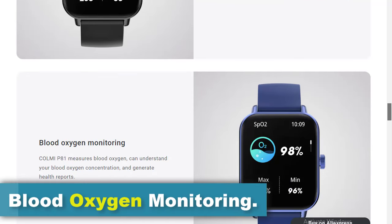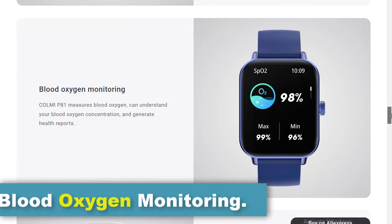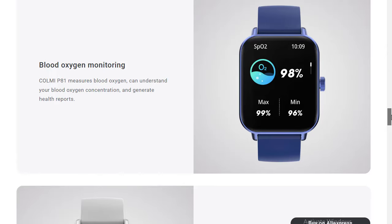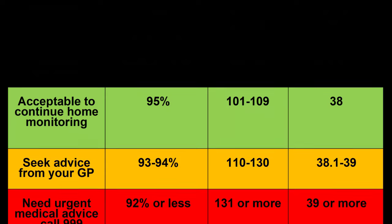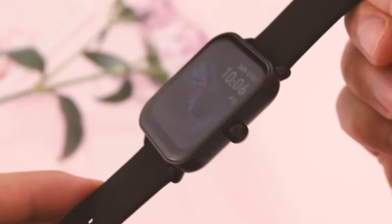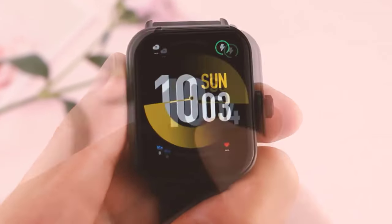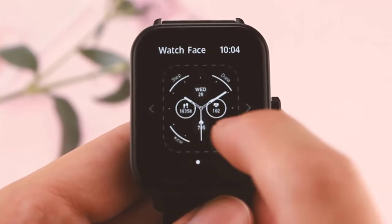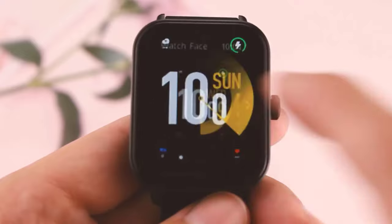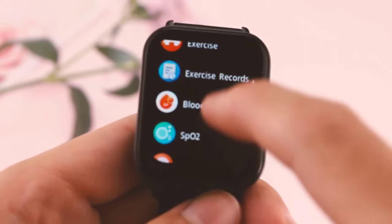The inclusion of blood oxygen monitoring in the Colme P81 adds another dimension to its health tracking capabilities. Blood oxygen saturation levels indicate the percentage of oxygen bound to hemoglobin in the bloodstream, which is crucial for delivering oxygen to tissues throughout the body. Blood oxygen monitoring can provide insights into respiratory function and help detect potential issues such as hypoxemia — low blood oxygen levels — or respiratory conditions like sleep apnea.